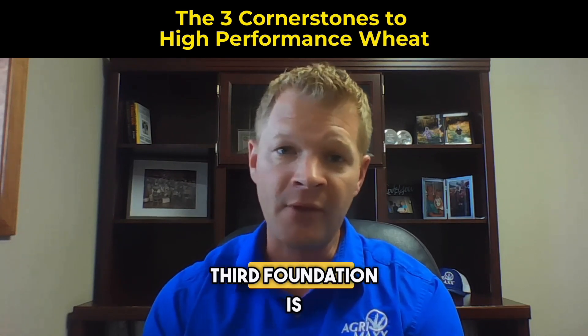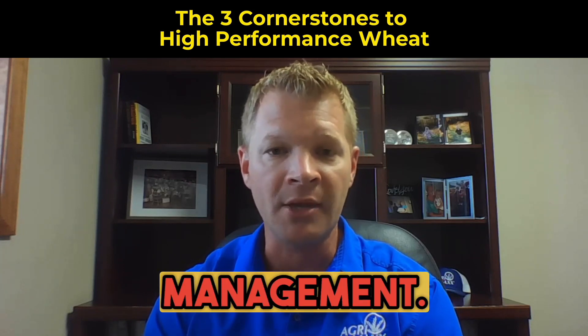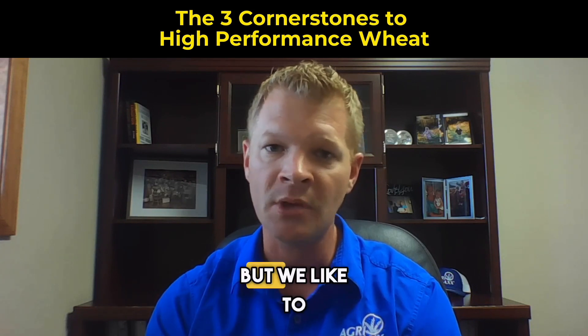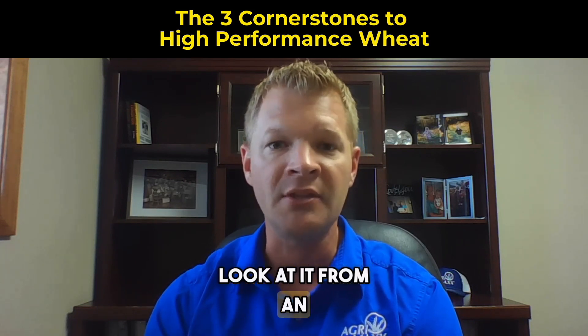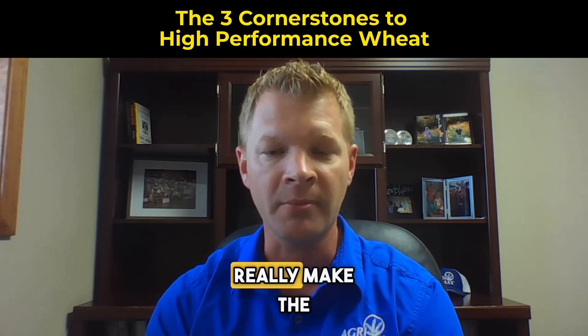And then the third foundation is pushing yields higher through intentional management. Sometimes we say intensive management, but we like to look at it from an intentional management perspective — doing the right things at the right time to really make the yields work.